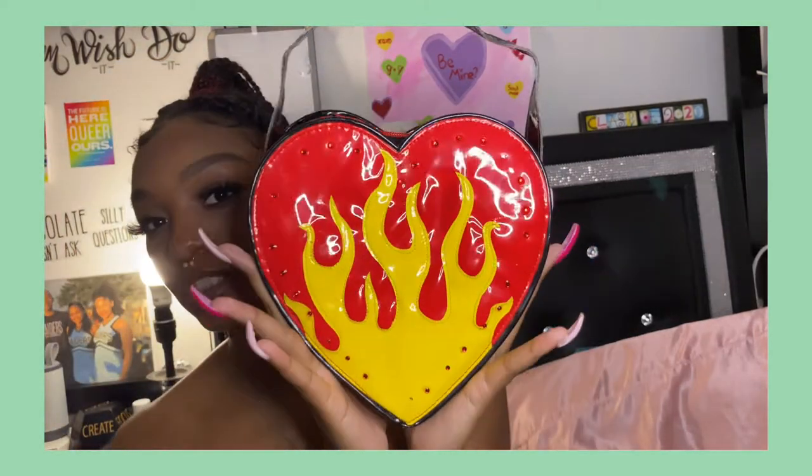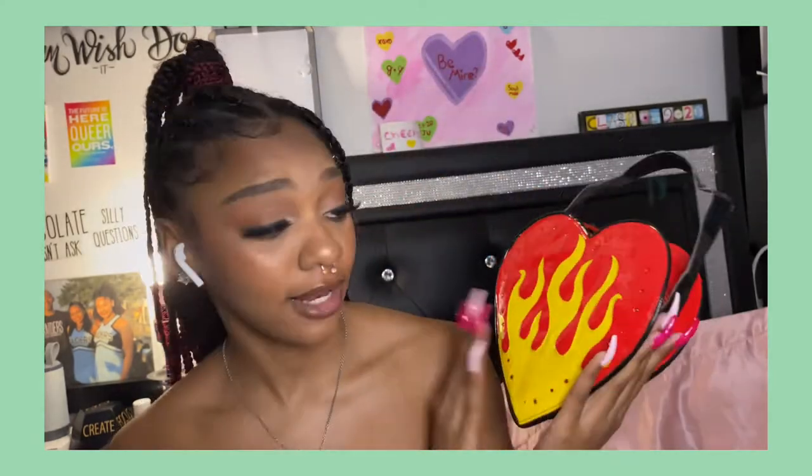For my mini purses, this is the first one — oh my gosh, I love this purse, it's so cute. I'm not gonna lie, I got it at Party City.